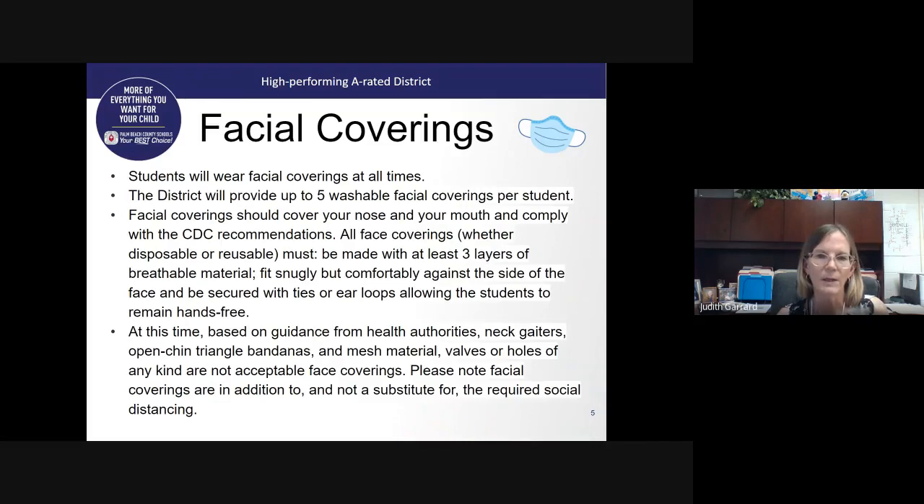Face coverings must be at least three layers of breathable material, fit snugly to the sides of the face, and be secured with ties or ear loops that allow children to be hands-free. According to health guidelines, neck gaiters, open-face triangle bandages, mesh materials, and masks with valves or holes are not acceptable face coverings. Please note that face coverings are in addition to — and not a substitute for — required social distancing. We appreciate your support in teaching your children these things before arriving to campus.